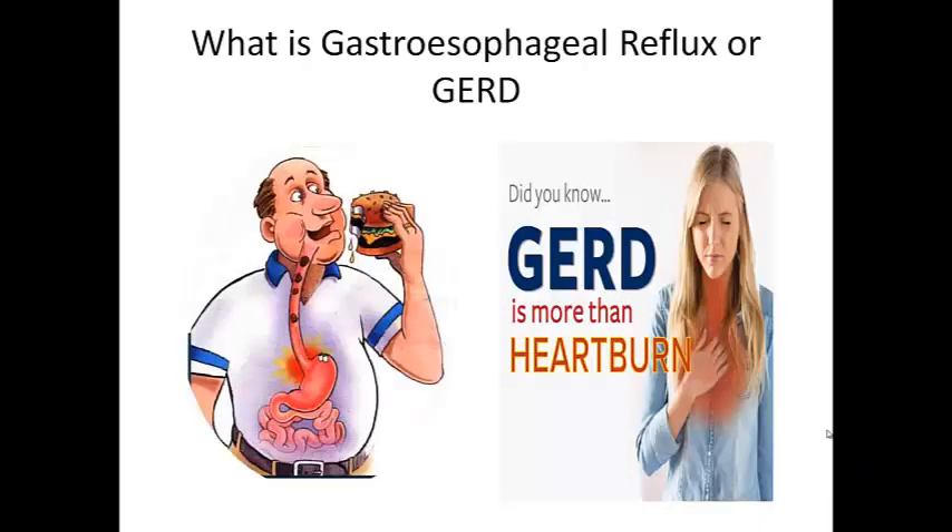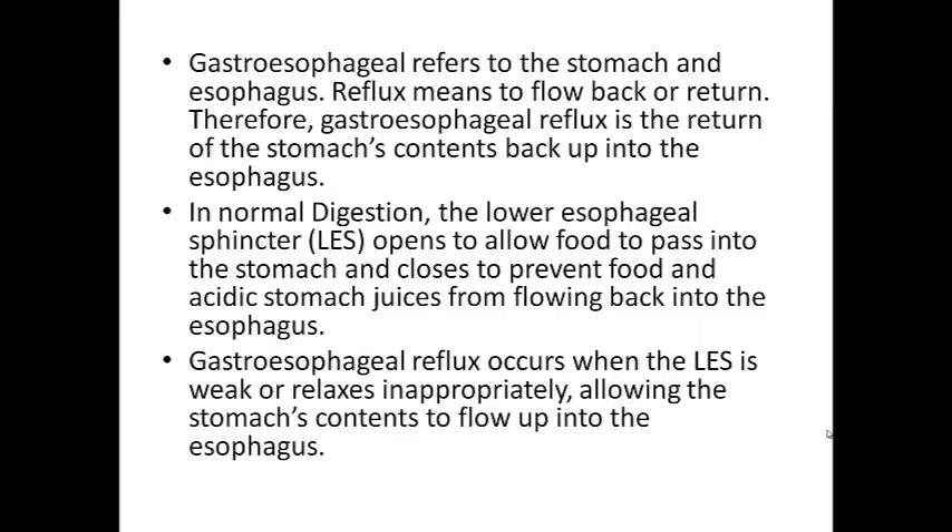Now what is gastroesophageal reflux or GERD? As you see this man is eating a hamburger and having heartburn. Did you know GERD is more than a heartburn? Gastroesophageal refers to the stomach and esophagus. Reflux means to flow back or return. Therefore gastroesophageal reflux is the return of the stomach contents back up into the esophagus. In normal digestion, the lower esophageal sphincter or LES opens to allow food to pass into the stomach and closes to prevent food and acidic stomach juices from flowing back into the esophagus.